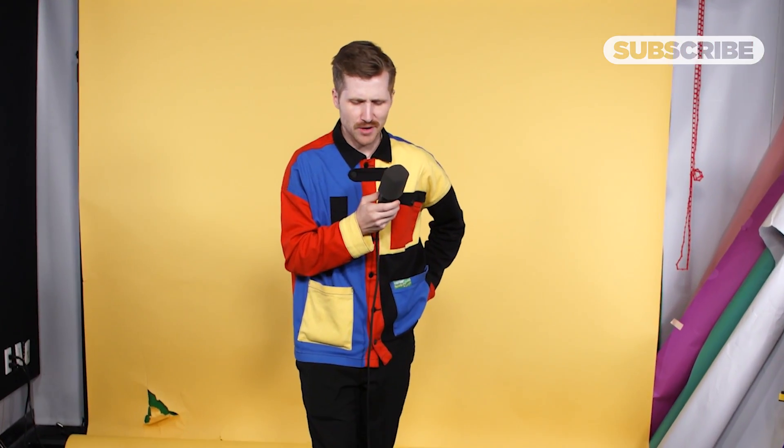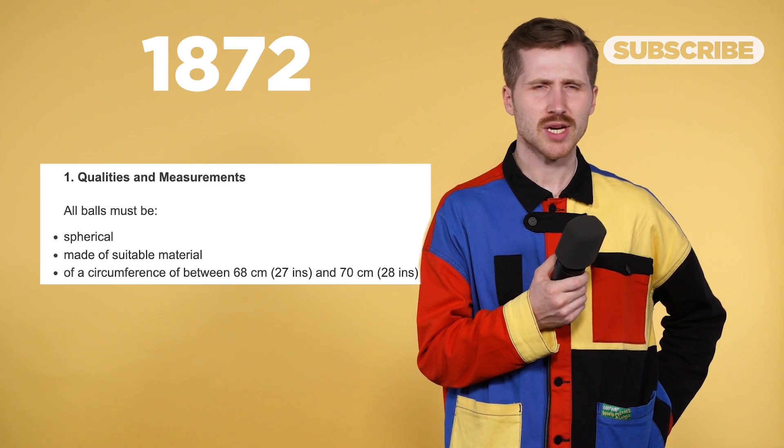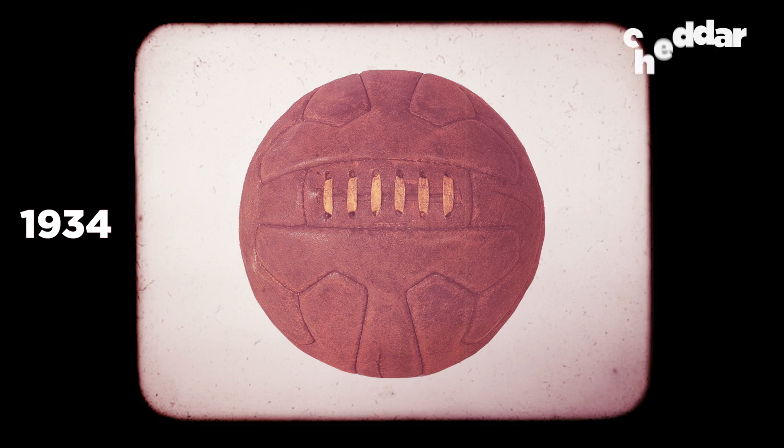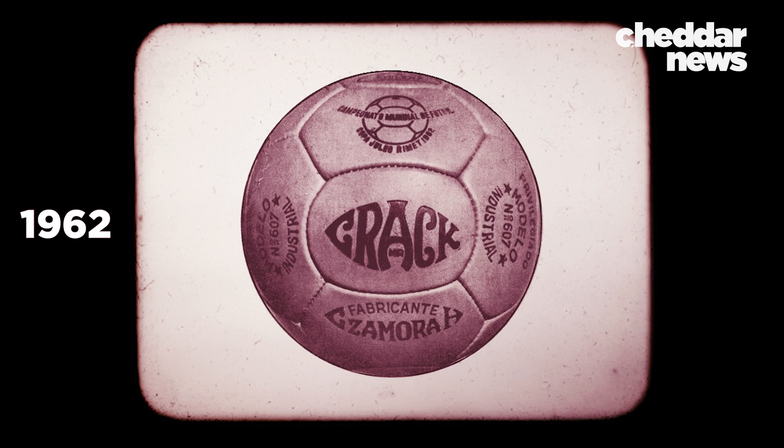So yeah, the first modern soccer — football — was made by an American. When the newly formed English Football Association began hashing out the rules in 1863, there was no mention of the ball whatsoever. Not until 1872, when they agreed it must be spherical and 27 to 28 inches. Those rules haven't changed, aside from increasing the weight from 13–15 ounces to 14–16 ounces in 1937. What has and continues to change drastically is how it's made and what it's made from.